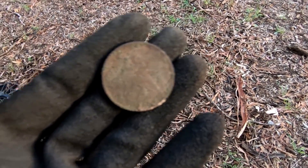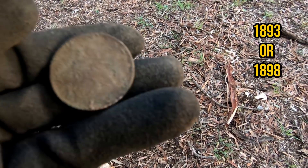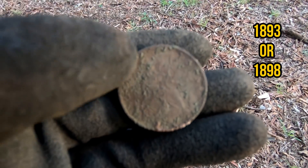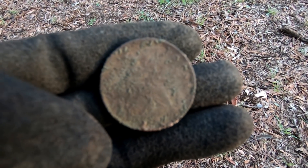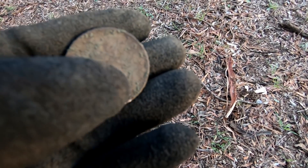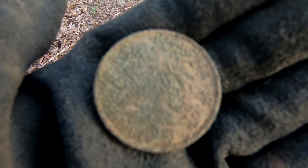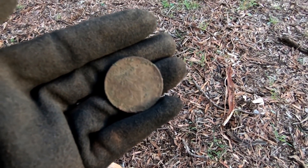That coin I just found in the ground — I can see 'Penny' on it and I'm pretty sure it's a Britannia. I'll have to try and clean it up a little bit better when I get home. I can see the penny, and I'm positive that's Britannia just there. The back's pretty worn and bubbly, but still — another coin. Pretty happy with that one.